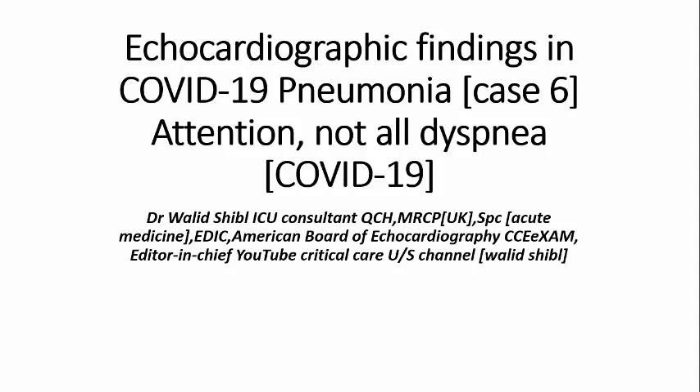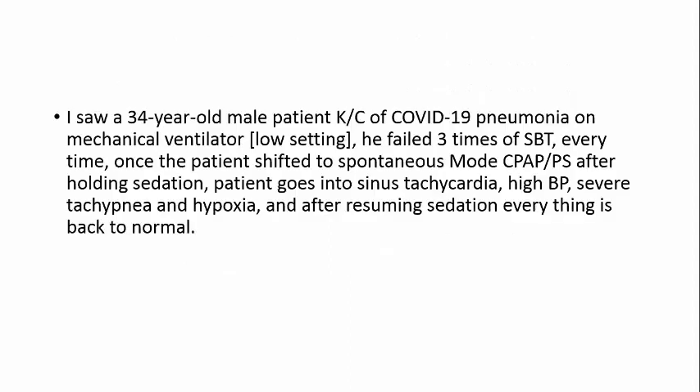Welcome back. I'm happy to meet you again in echocardiography - finding in COVID-19 pneumonia, case 6. Please note: not all findings are due to COVID-19 pneumonia, be careful.